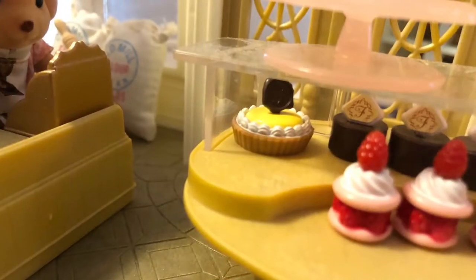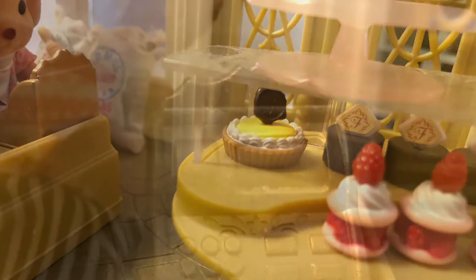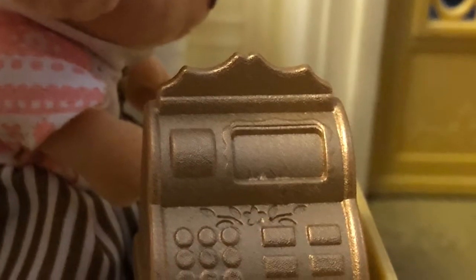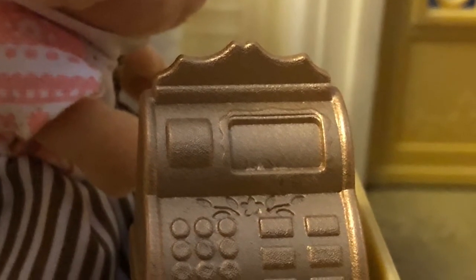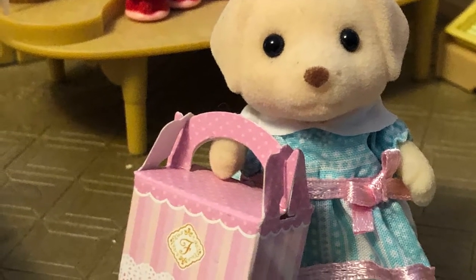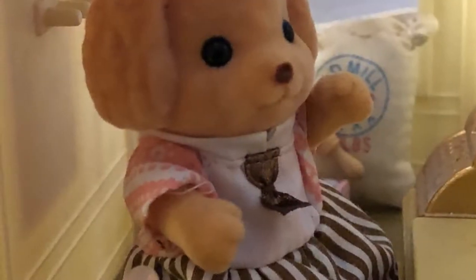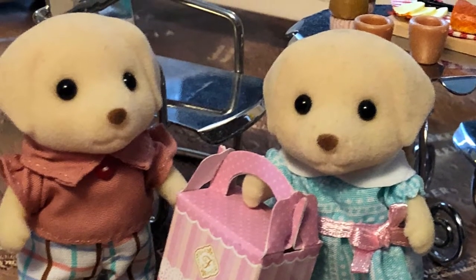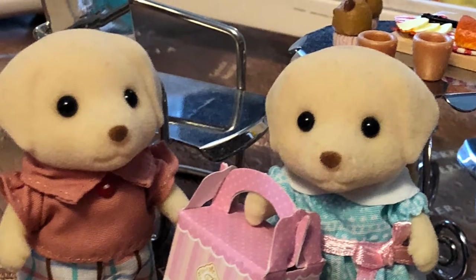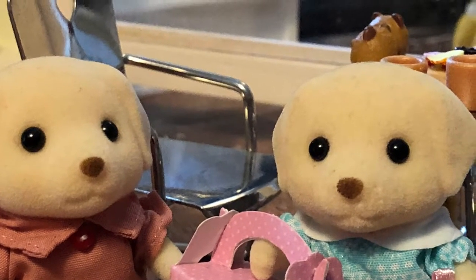Bye, have a great day. See you both later. Have a wonderful day. All right, Sean. Let's go take this cake home to Mama, and then we'll look for some more clues. Oh, so much fun.